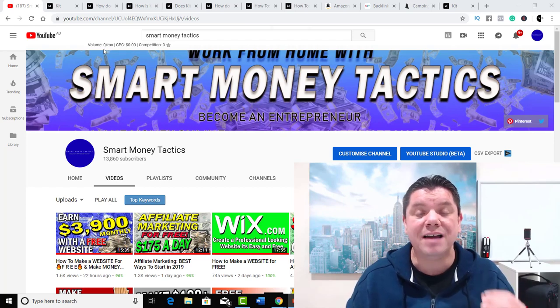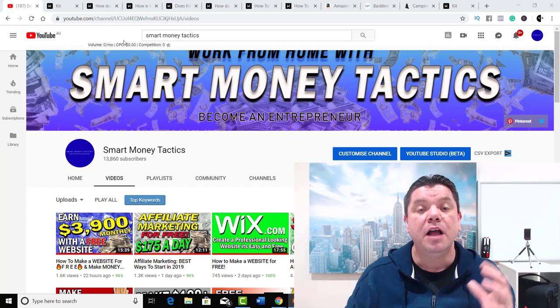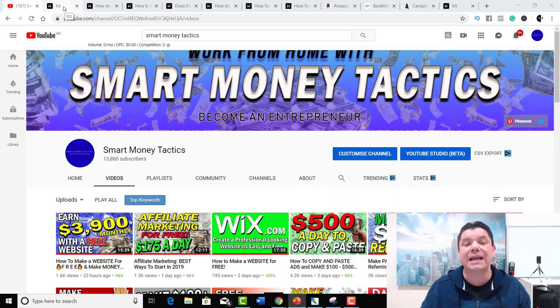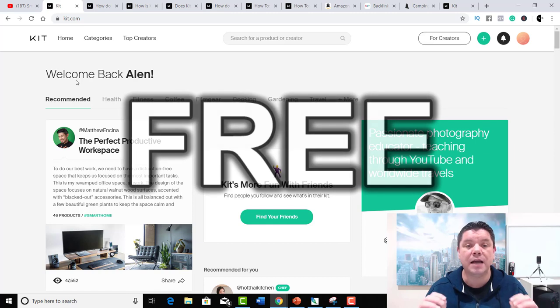Today I want to show you how to start affiliate marketing as a beginner and make your first dollar. You're going to love this because it's absolutely free. The site I want to show you is called KIT — K-I-T dot com. And once we go through this, you're going to find that a lot of YouTubers, affiliate marketers, and entrepreneurs use this site right around the world. The best part is it is absolutely free for you to use and start today.